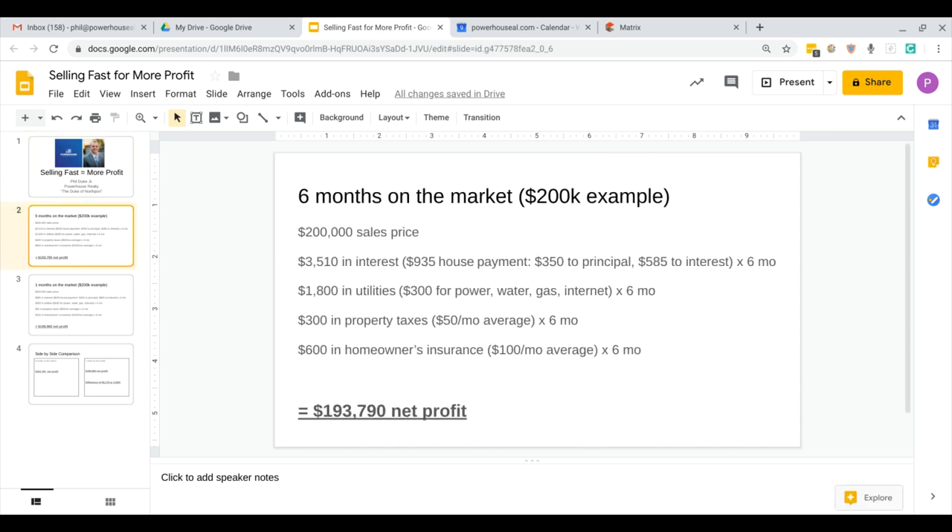I'm going to show you an example of six months. If you've got a house on the market and it takes six months to sell at $200,000, during those six months that the house is on the market, you're looking at a little over $3,500 in interest.